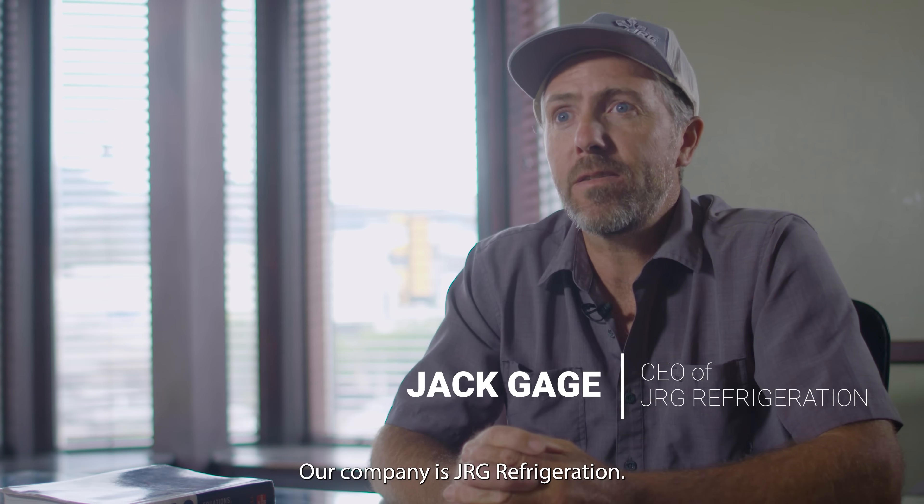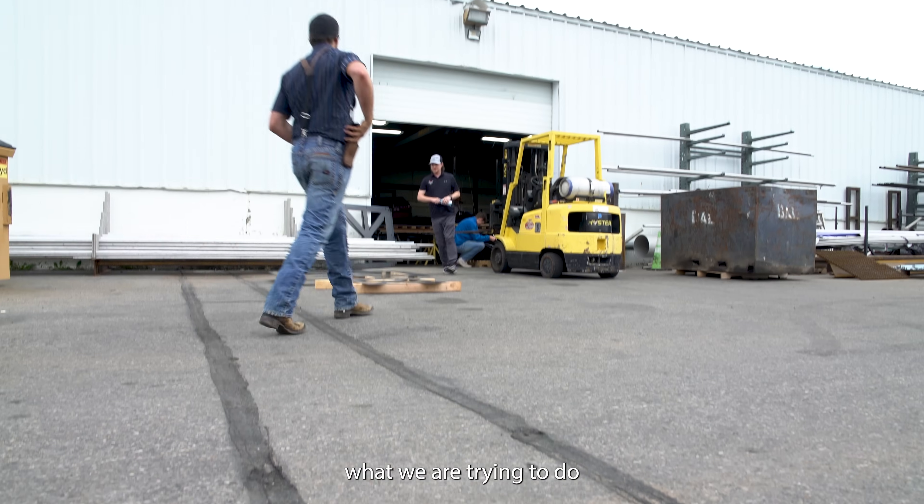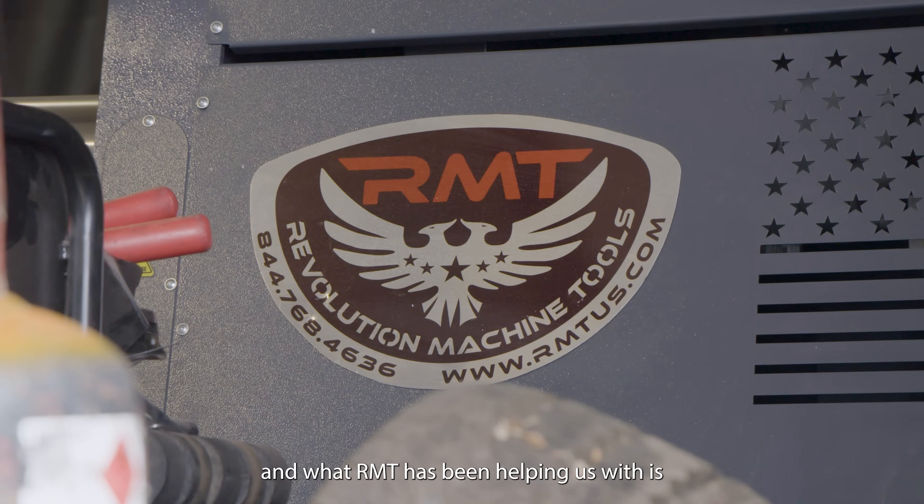My name is Jack Gage. Our company is JRG Refrigeration. What we're trying to do, and what RMT's been helping us with, is standardize certain aspects of what we build.